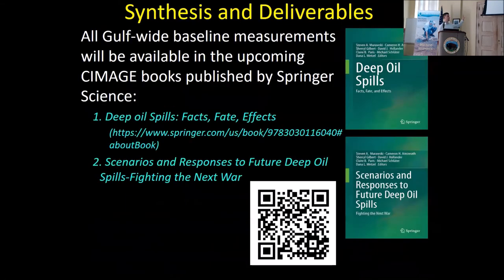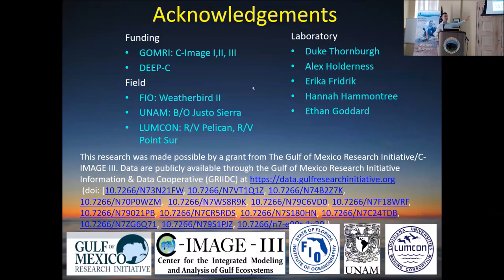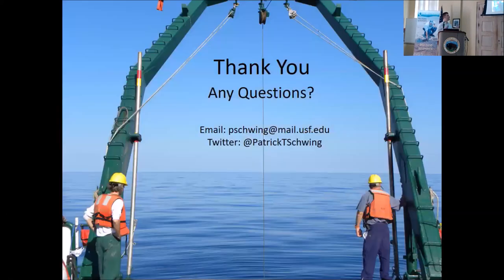All of the baseline data is available in that second book — this is a series from the Sea Image Consortium. You're welcome to scan the QR code. All of the data is on the GridSea website that Emily referenced, so you're welcome to check it out and see if you disagree with my interpretation — I welcome it. I'm available via email or Twitter, and questions will be held until the panel. Thank you all.